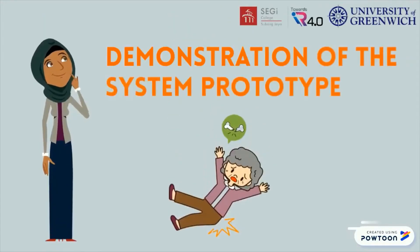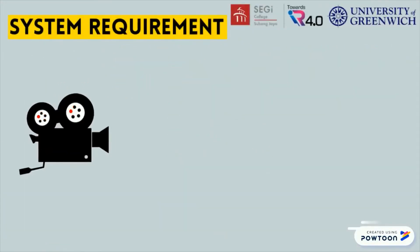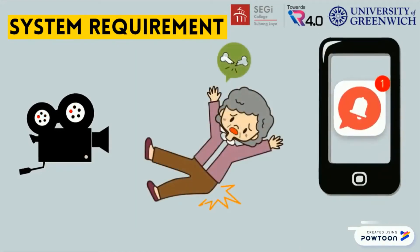Here we go for the demonstration of the system. The system will require a camera to keep track of the elderly's movement. If any fall event is detected, an email notification alarm will be sent to their caregivers.